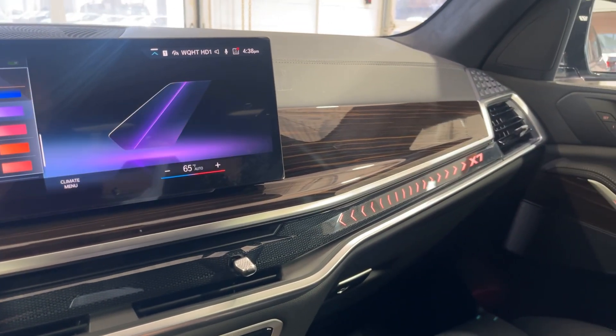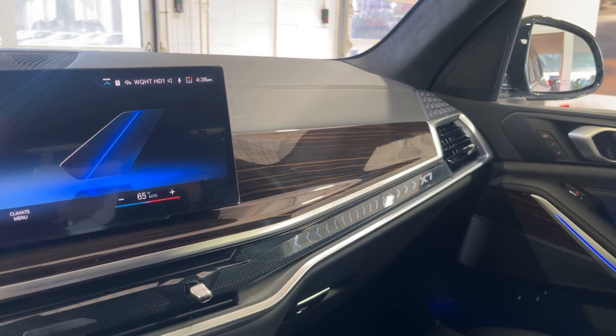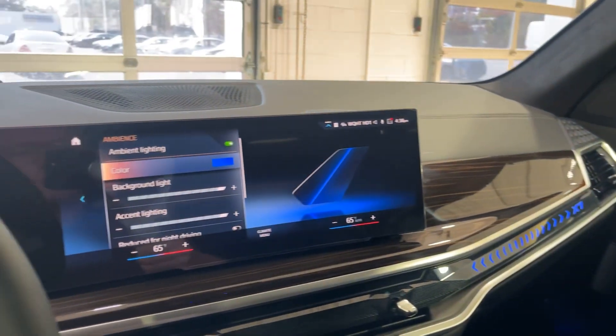The ambient lighting on the X7 really complements the interior of the car. You have them all over the car — on the dashboard, on the center console, the rear seats. You can even option it for the sunroof as well, which is awesome. Come visit us today at BMW Freeport and experience the all-new 2024 BMW X7.